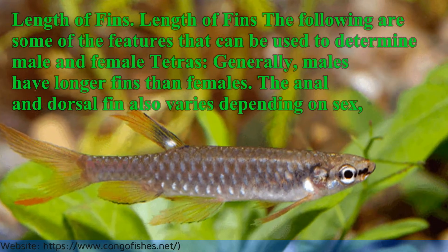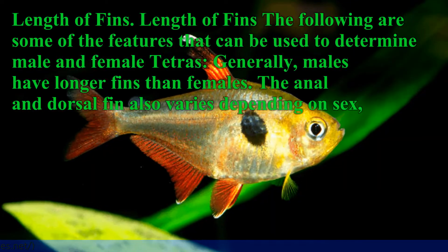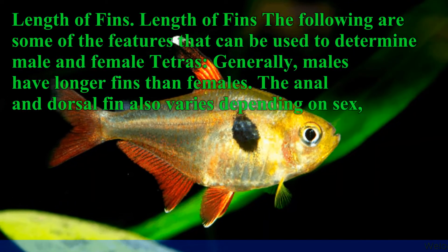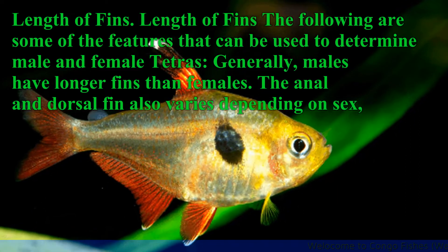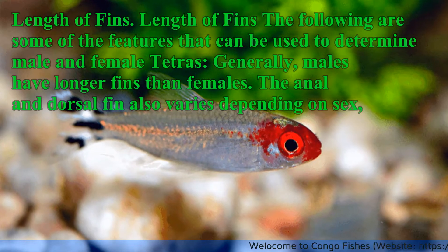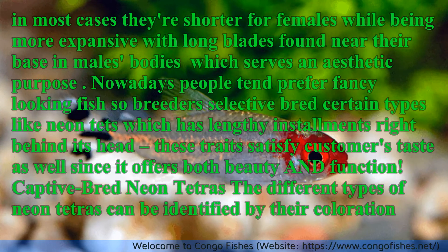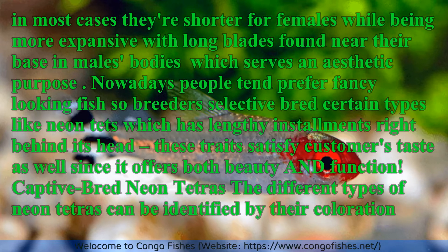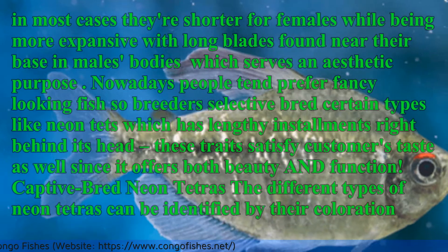Length of fins: The following are some of the features that can be used to determine male and female Tetras. Generally, males have longer fins than females. The anal and dorsal fin also varies depending on sex. In most cases, they are shorter for females, while being more expansive with long blades found near their base in males' bodies, which serves an aesthetic purpose.